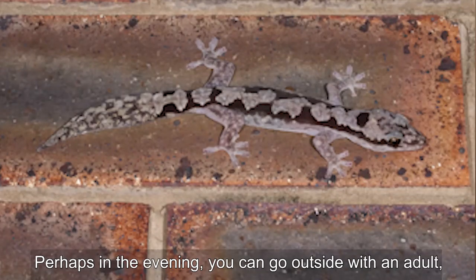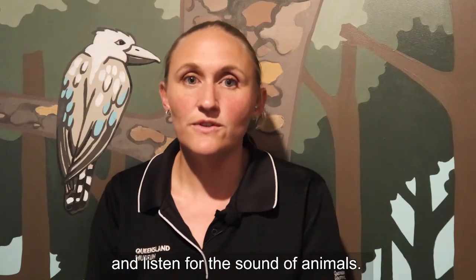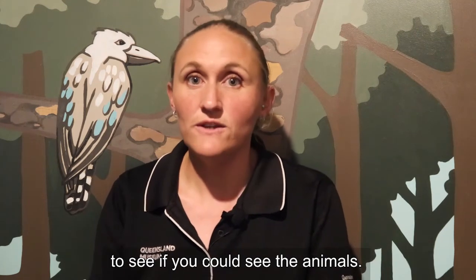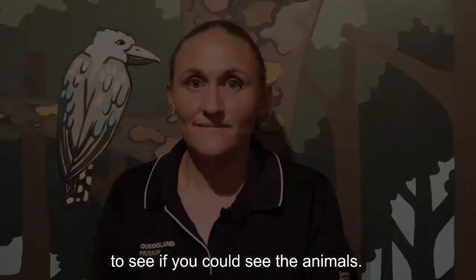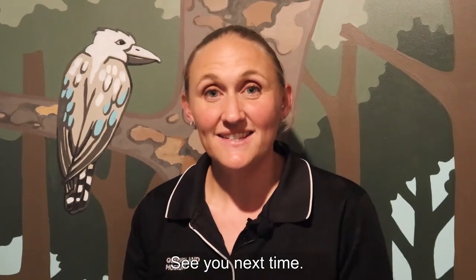Perhaps in the evening you can go outside with an adult and listen for the sound of animals. Using the sounds as clues, perhaps you could use a torch to see if you could spot the animals. Thanks for joining me today to learn about the gecko. See you next time!